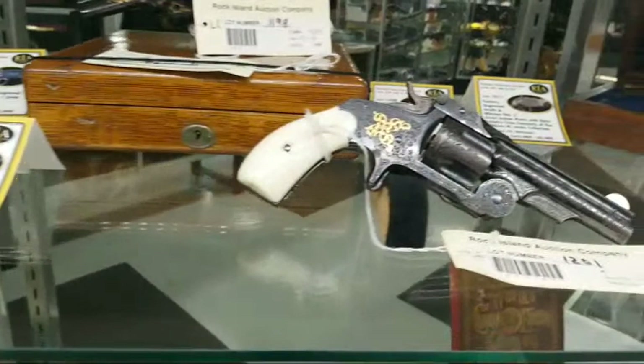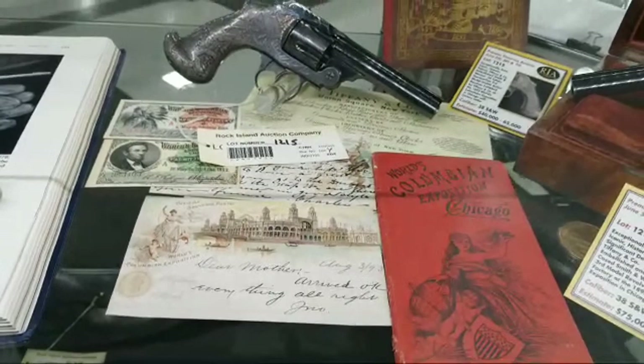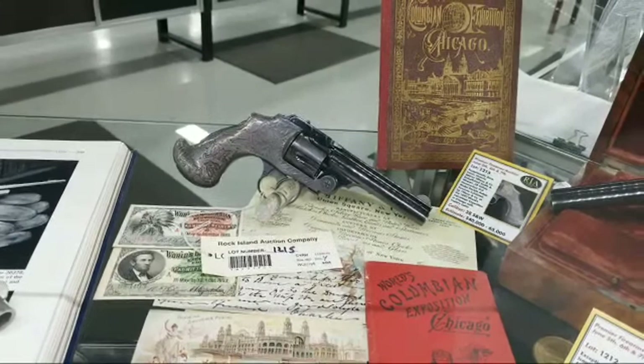A lot of fine stuff, ladies and gentlemen. More Tiffany and Company, and more from the Columbian Exposition — so that would have been the 1893 World's Fair where this gun was exhibited by Tiffany and this one exhibited by Smith & Wesson at their respective booths. Very cool touch of Chicago right here. Some beautiful Lugers — let's keep walking.